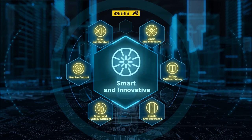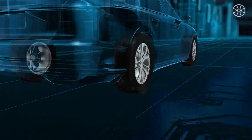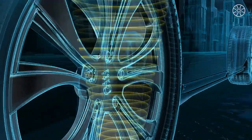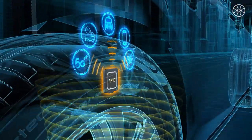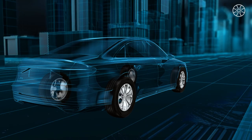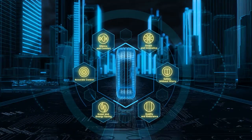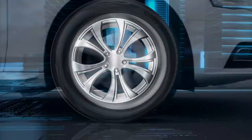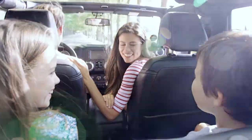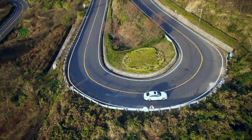Smart and innovative. GT is actively engaged in next generation innovative tire technologies. The latest smart tire technologies help reveal hidden safety hazards, opening new frontiers for improved safety and performance. Based on the advanced e-tech platform, GT Tire delivers more ease of mind and joy of driving to vehicle owners around the world.